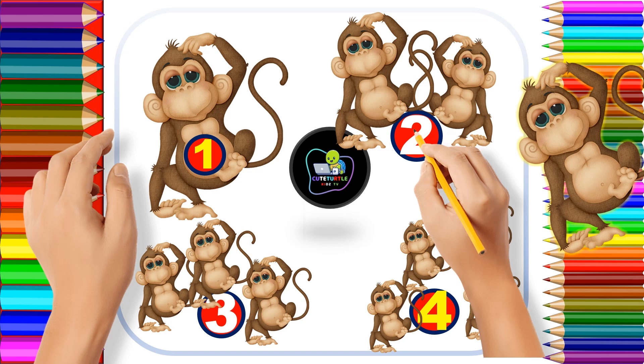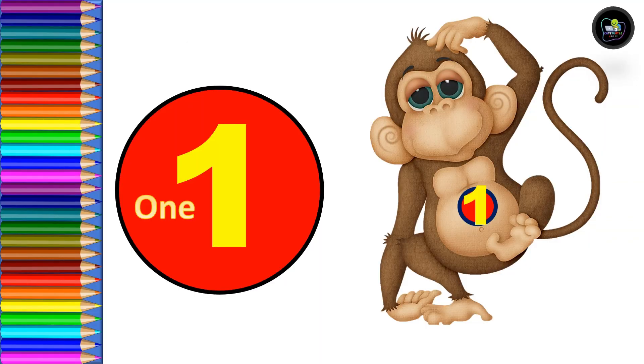Welcome back to our channel Cute Turtle Kids TV! Let's learn numbers today. We learn one to ten with the help of monkey. Let's start! One — O, N, E — one. One for one monkey.